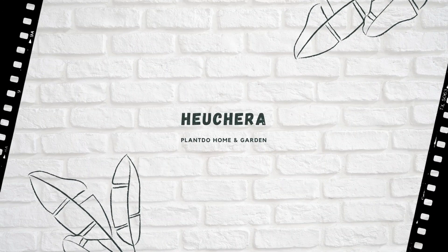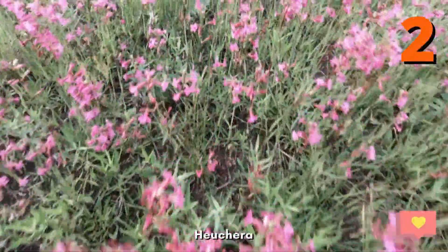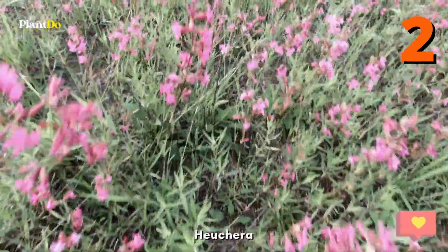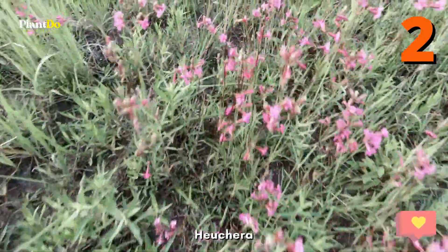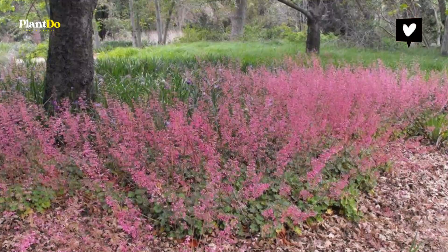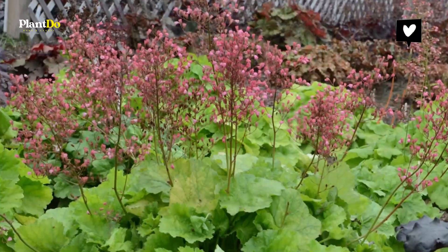Number 2, Heuchera. These pretty perennials with ruffled leaves, also called coral bells, span the rainbow from silver to hot pink to lime green to chocolate brown. They have wispy flowers in spring, but the foliage is the real showstopper. Be patient! It often takes them a few years to really show off their stuff.